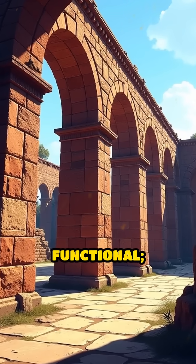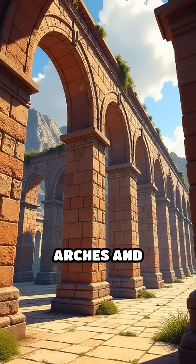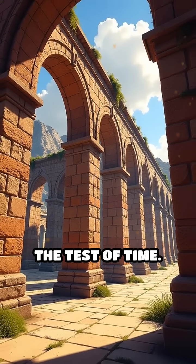These aqueducts weren't just functional — they were architectural masterpieces, with soaring arches and intricate masonry that have stood the test of time.